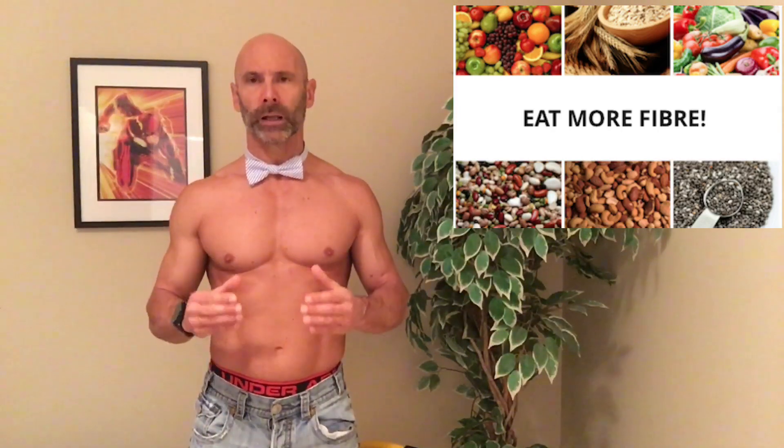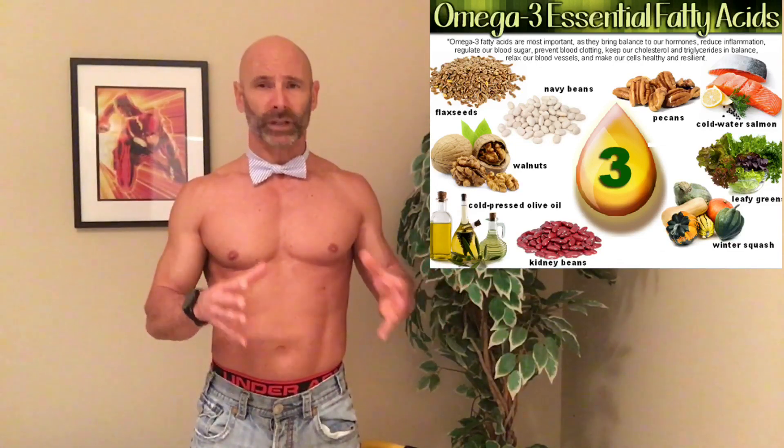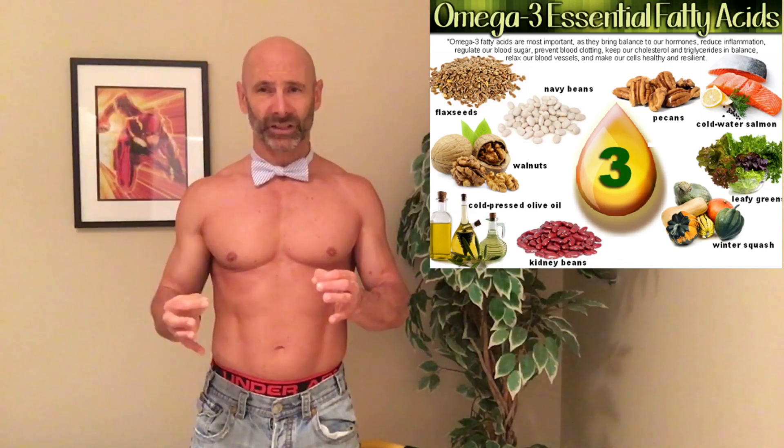Fiber helps lower cholesterol, and it's recommended that we get over 25 grams of fiber a day — over 30 grams if you're a man. Beans and lentils are great sources of fiber, as well as fruits such as raspberries and blackberries. Omega-3 fatty acids have a lot of benefits when it comes to the heart, including regulating heartbeat. We always think of fish when we think of omega-3 fatty acids, but there are also omega-3s in foods like flax seeds and walnuts.